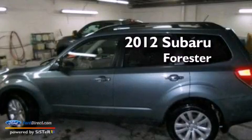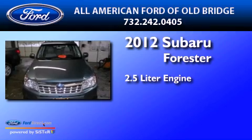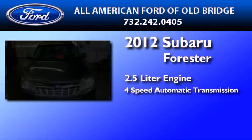This is a 2012 Subaru Forester. It features a 2.5-liter engine, a 4-speed automatic transmission, and all-wheel drive.